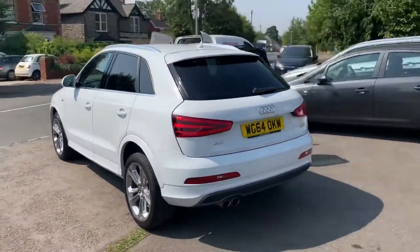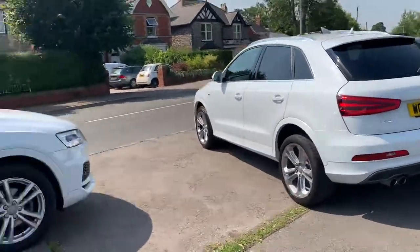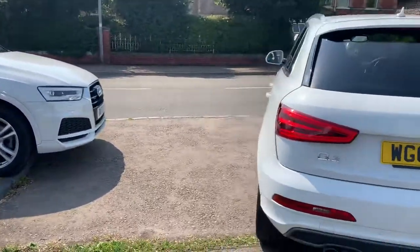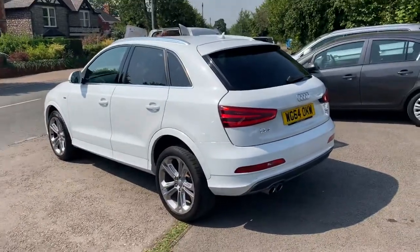If you'd like any more details, please give us a call, or just pop down and come take it out for a test drive. We've also got that one there, which is a 2017 with 8,000 miles, so currently we have two of them. Come down, take a look and see how you get on. Thank you very much for watching.